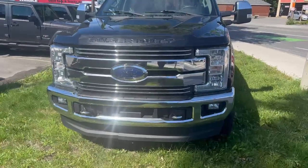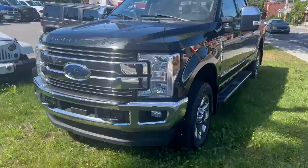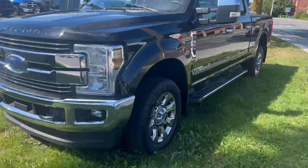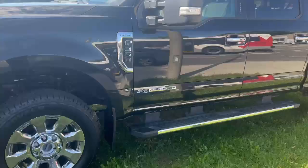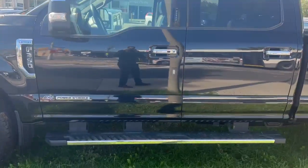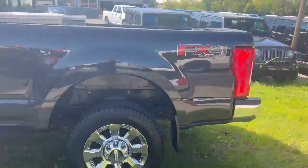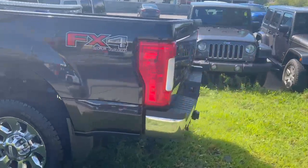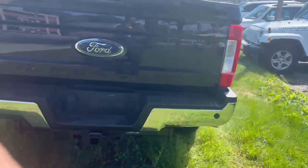Hey, it's Andrew from Saint Laurent Jeep and Ram. Here we have a 2018 Ford F-350 Super Duty. It comes with these beautiful chrome rims. This truck is equipped with a 6.7 liter V8 engine — it's the FX4 off-road package — and it's in mint condition.